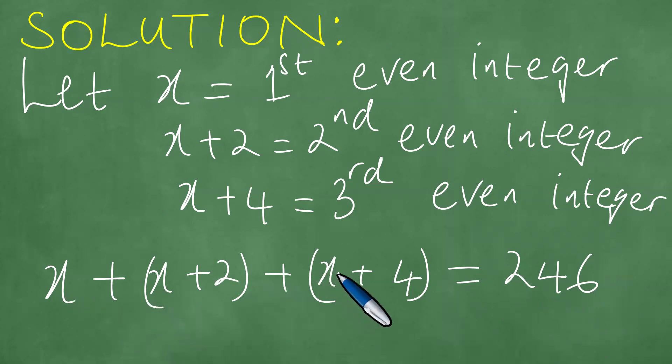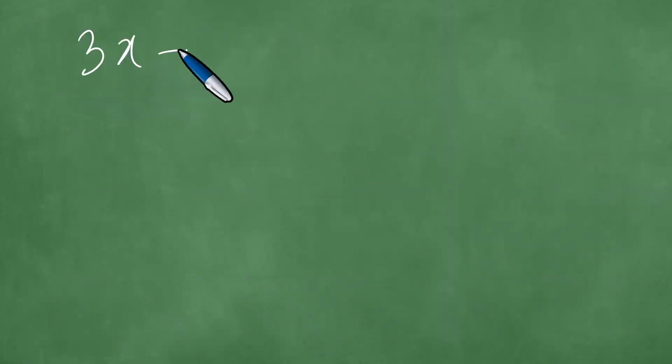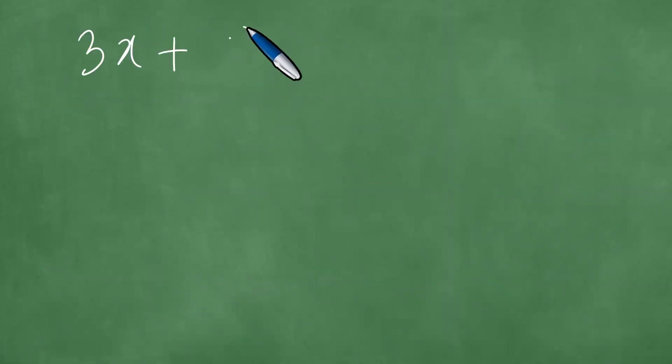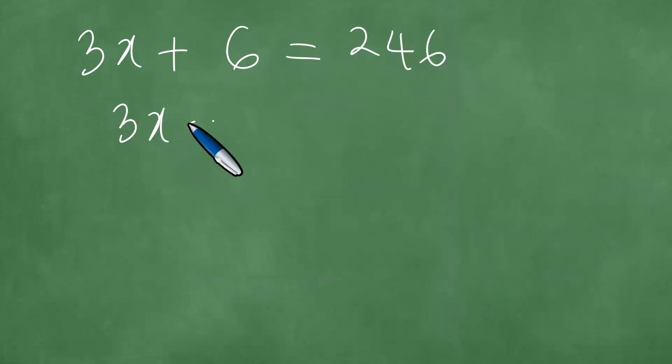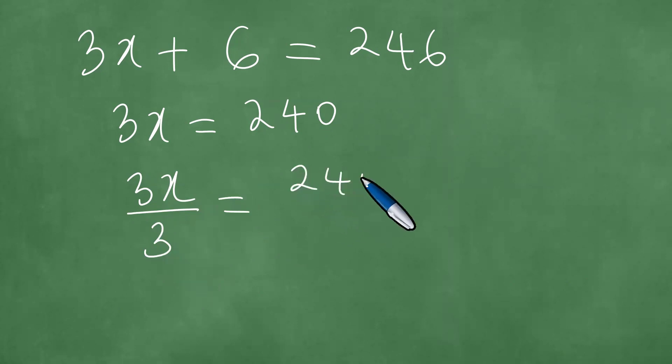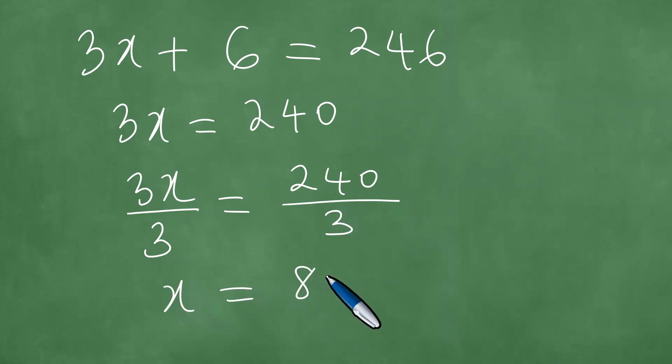x plus x plus x is 3x. We obtain 3x plus — the 2 plus 4 is 6 — equals 246. So 3x plus 6 equals 246, which means 3x is equal to 246 minus 6, which is 240. Upon further examination, we divide the left by 3 and also divide 240 by 3, and we have therefore that x equals 80.